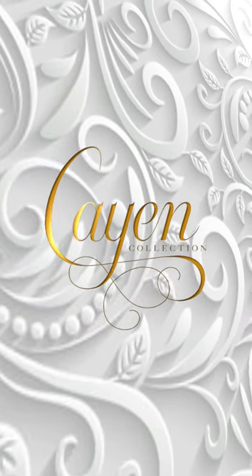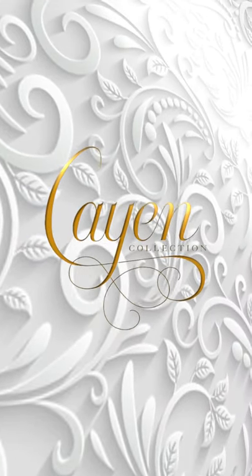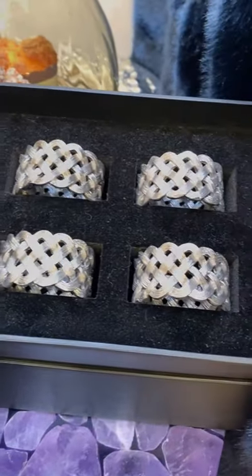Hey, this is Ron at KN Home, here to talk about holiday gift giving. We're talking about things in silver — we have some beautiful silver napkin rings for that hostess that really likes to set a nice table.